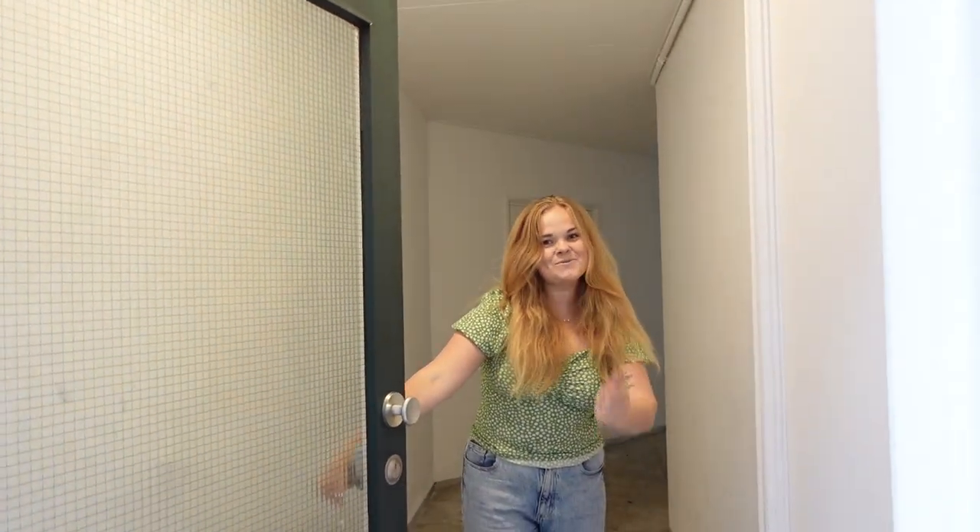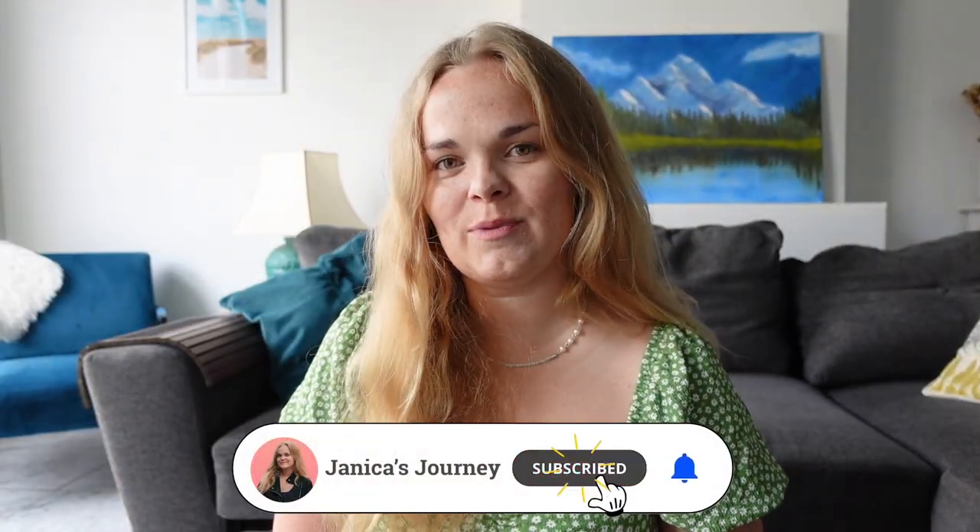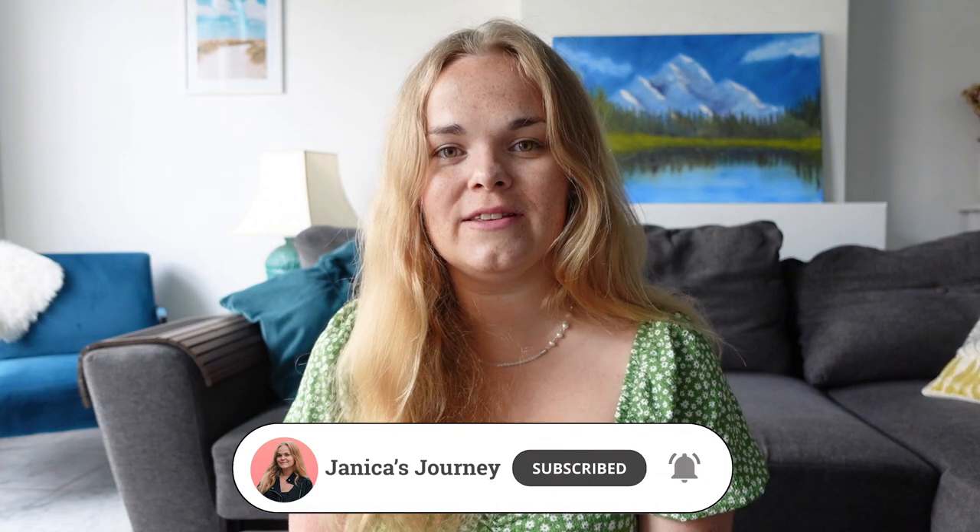Oh hello! Welcome to our home. Come on in. My name is Janneke. I am an expat from Finland and I live in the city of Leiden in the Netherlands.